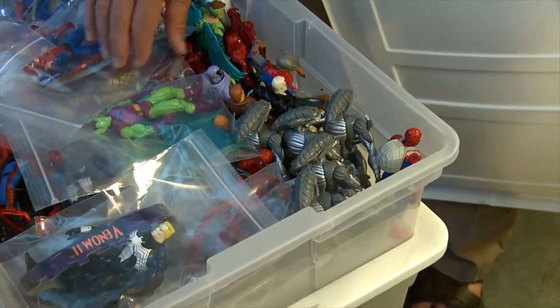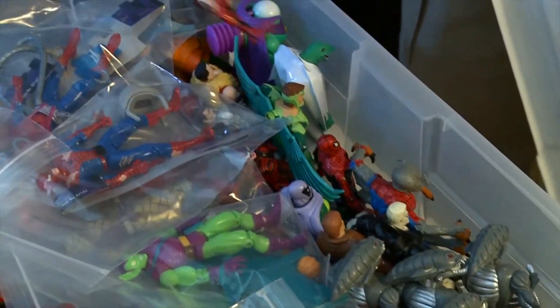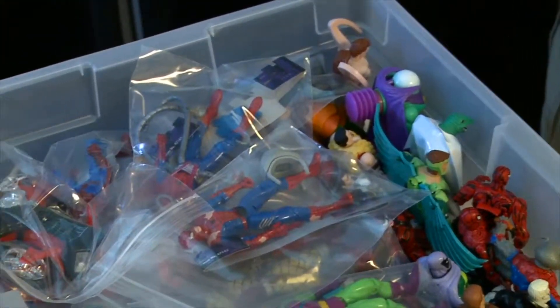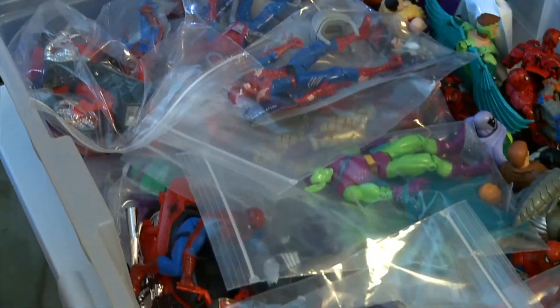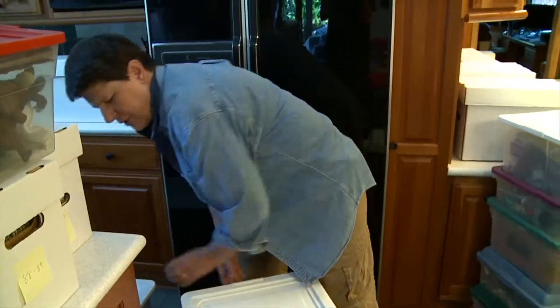These are from the Marvel Universe - these are probably Toy Biz. Good Venom and Spider-Man and other neat figures. I try to army build in those lines as well for neat setups.